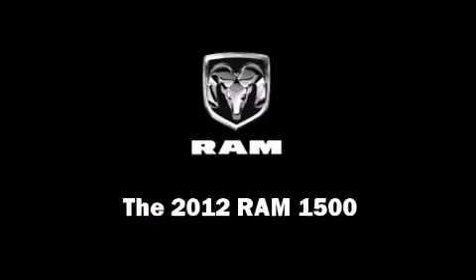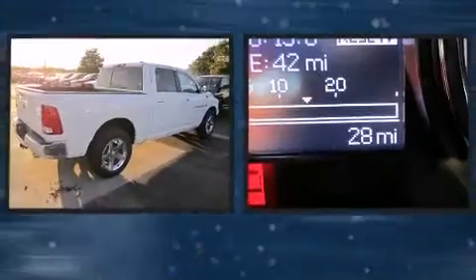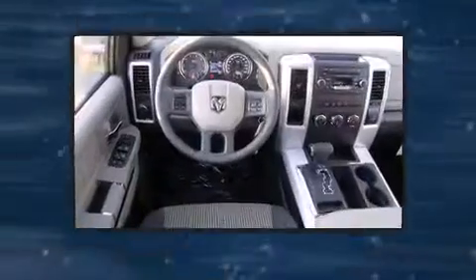This four-door, five-passenger truck is waiting for you to take home. Under the hood, you'll find an eight-cylinder engine with more than 350 horsepower, providing a smooth and predictable driving experience.